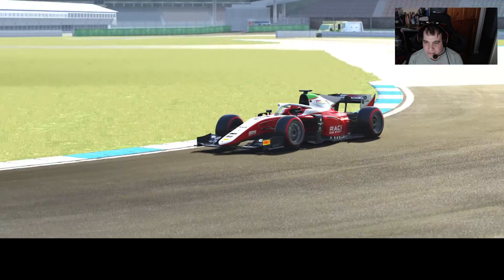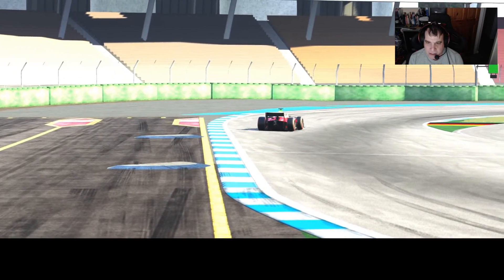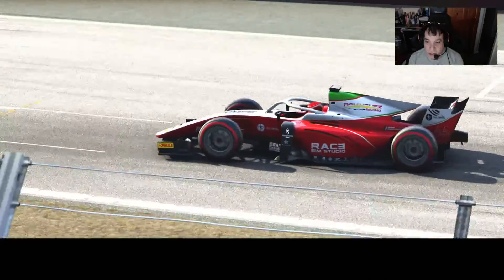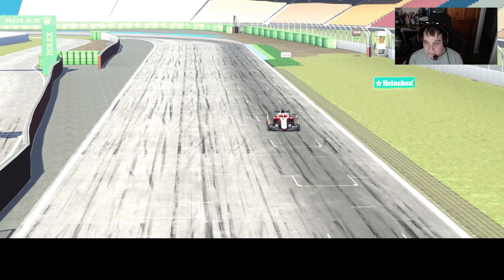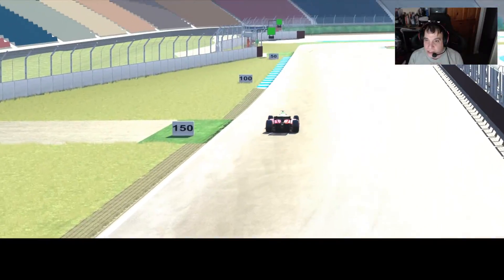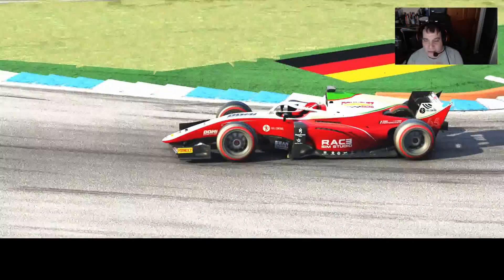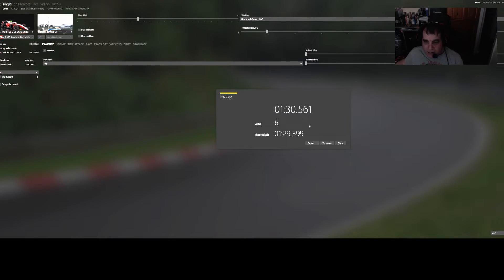There we go - didn't go wide that time. That was a good line, using the road where I could. Late DRS. So that was a lap in what is effectively an F2 car to be honest. Let's go look at the actual lap time in the UI. Theoretically a 1:29.4 pretty much. You can see this car looks more F2, while the other one looks more F1.